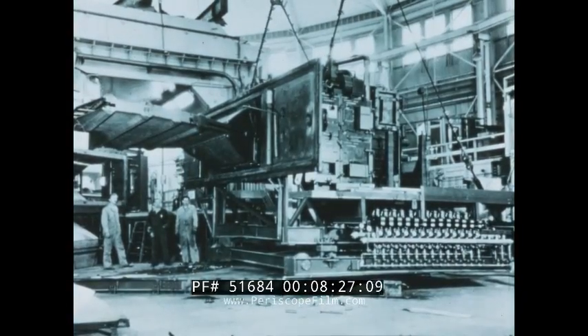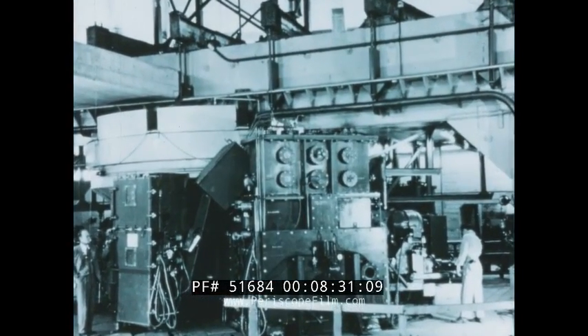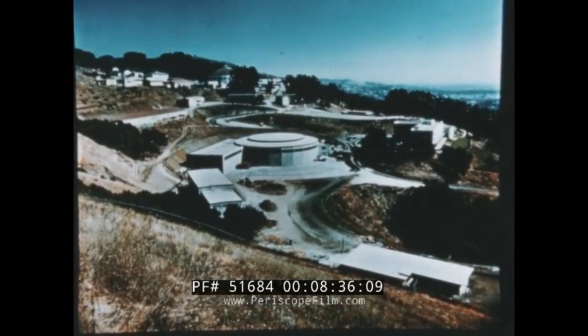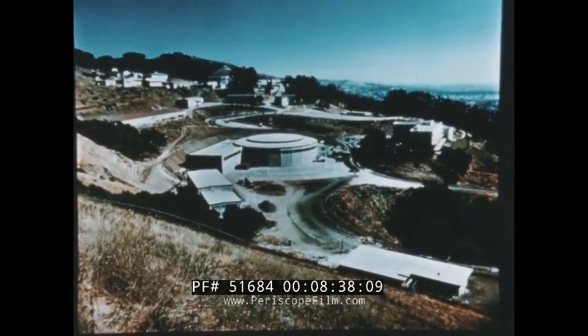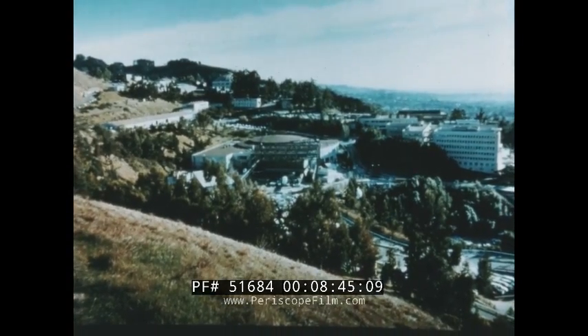Federal sponsorship permitted the completion in 1946 of the 184-inch cyclotron as a research facility. Subsequently, the Bevatron, a much higher energy accelerator, was constructed. In 1954 it became operational, and in the years since, it has revolutionized our knowledge of sub-nuclear particles.